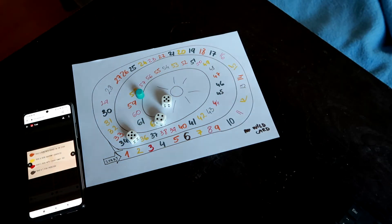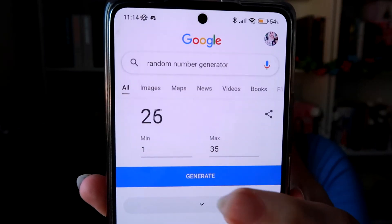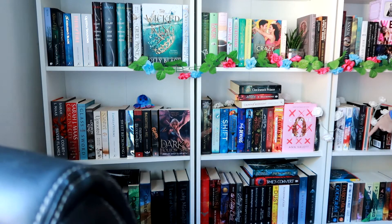For the randomly generated book prompt, there are 35 books on my physical TBR that I can get to — not counting books in a series I haven't reached yet, but counting from my sister's shelf as well. I generated the number 31 and counted to it — we're reading Scythe by Neal Shusterman! I'll go choose the other books and be back to let you know what I'm reading.